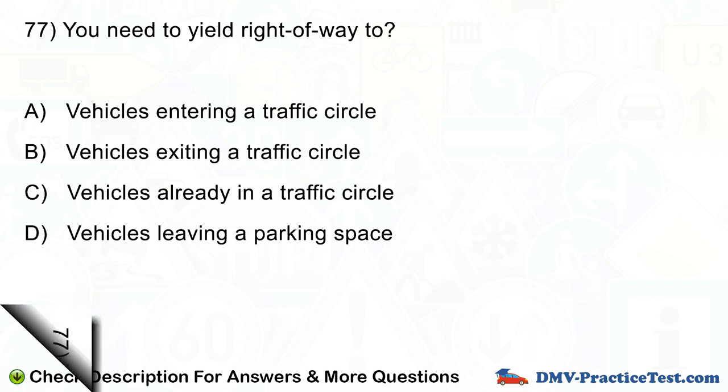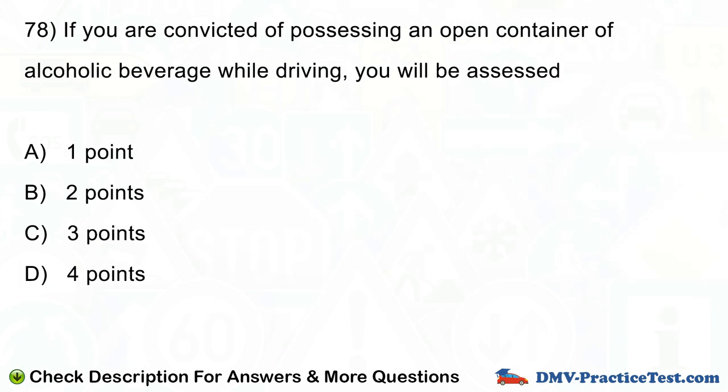Question number 78. If you are convicted of possessing an open container of alcoholic beverage while driving, you will be assessed: A. One point. B. Two points. C. Three points. D. Four points.